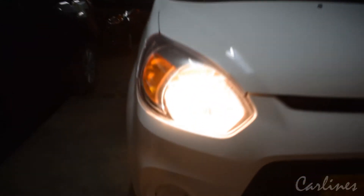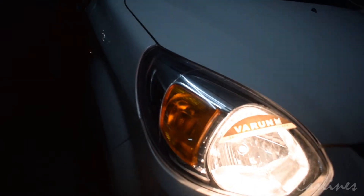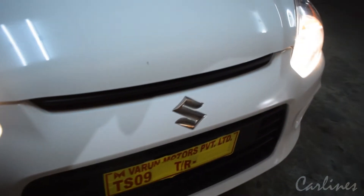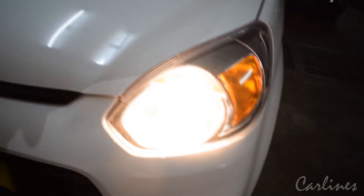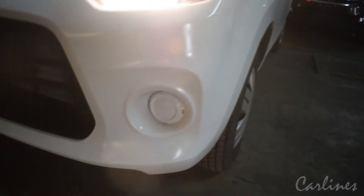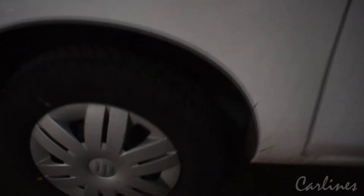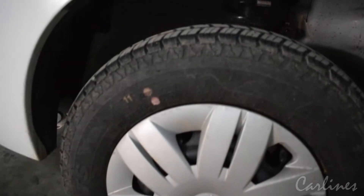Here are the halogen headlights. There is an option for fog lights but they do not come standard. Here is also where the fog light option would go, and here is the turn signal.